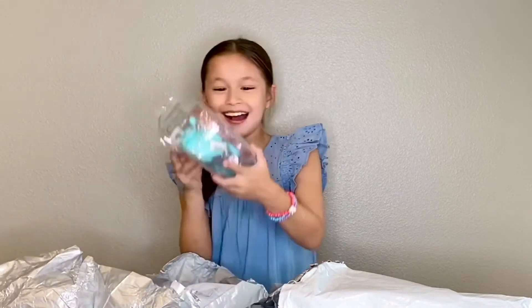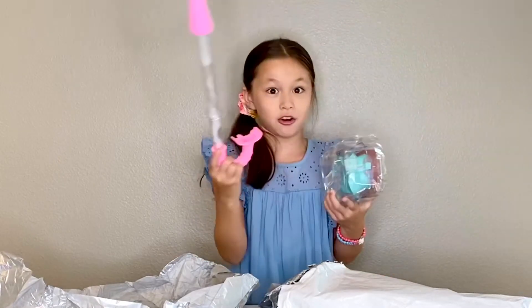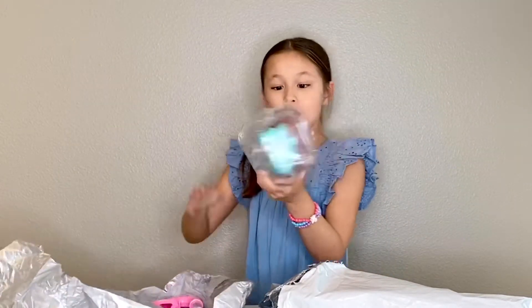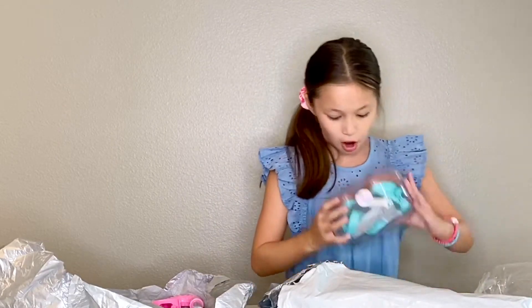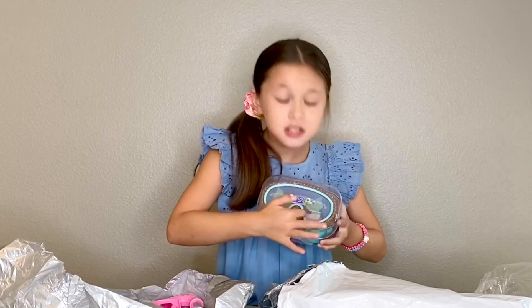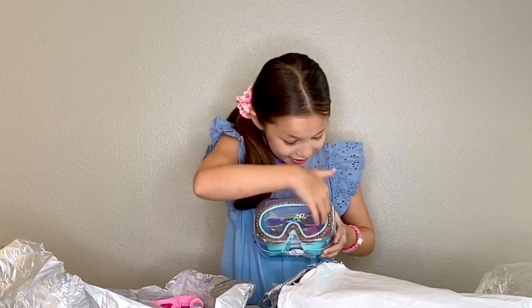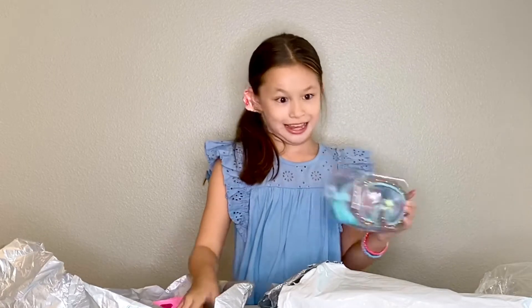I got it correct! Look, it is — this matches my snorkel. It's a mermaid tail, look at it, it's so cute. It's got mermaid tails and it's got a bling trim. I can't wait to use these together.